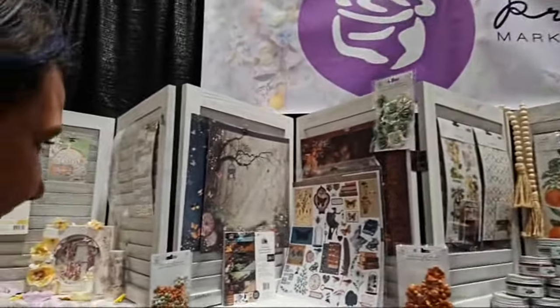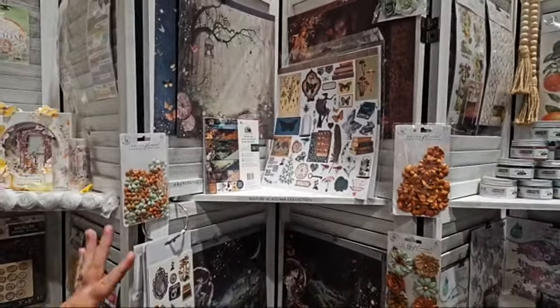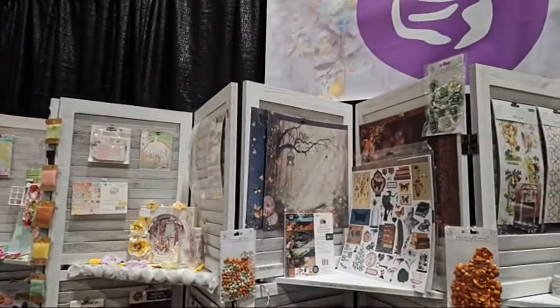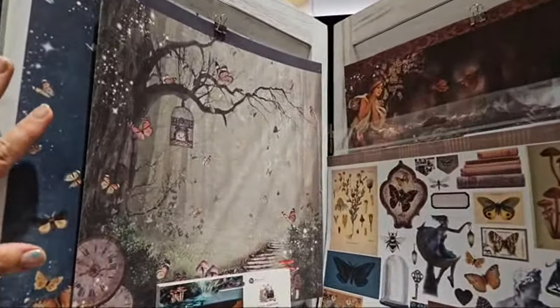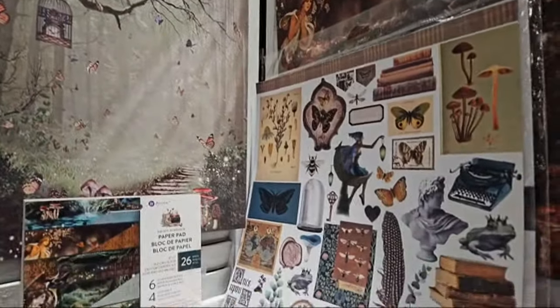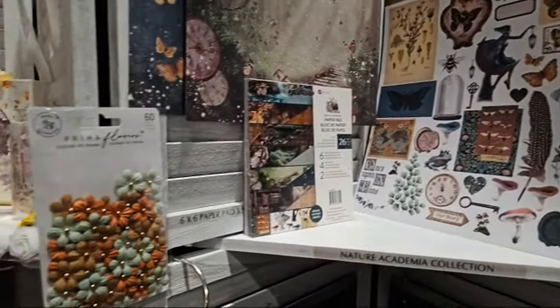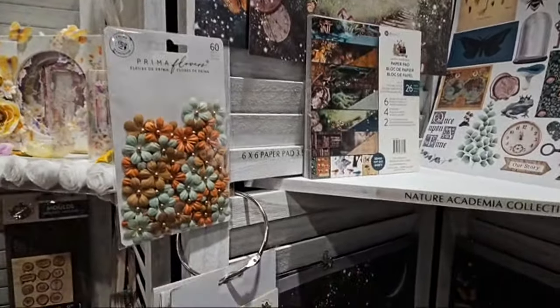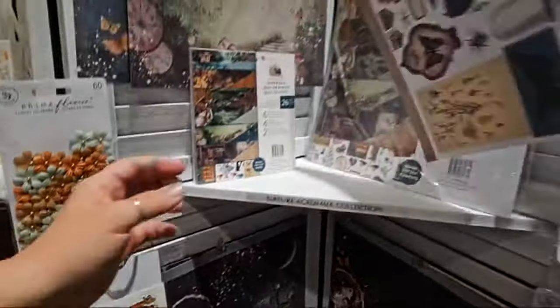Sneak peek time — the Nature Academia collection! Coming late April. Oh my gosh, look at the tones on this — and look at the little frog! It will come with a collection pad and you're going to get a bonus cutout sheet, which is what this sheet right here is.